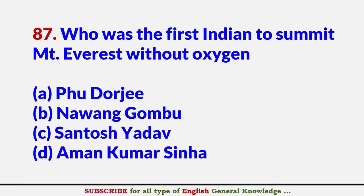Who was the first Indian to summit Mount Everest without oxygen? Answer A: Phu Dorji.